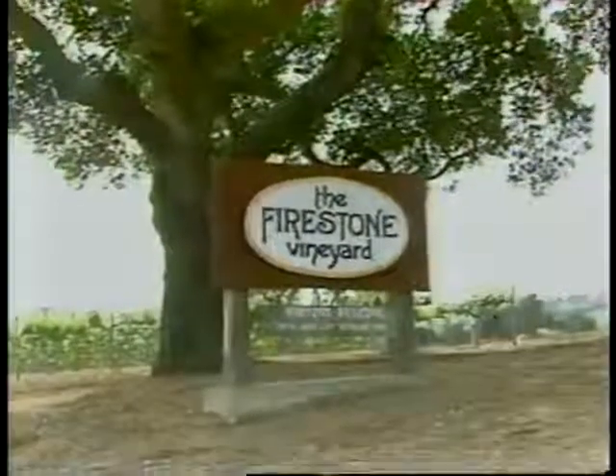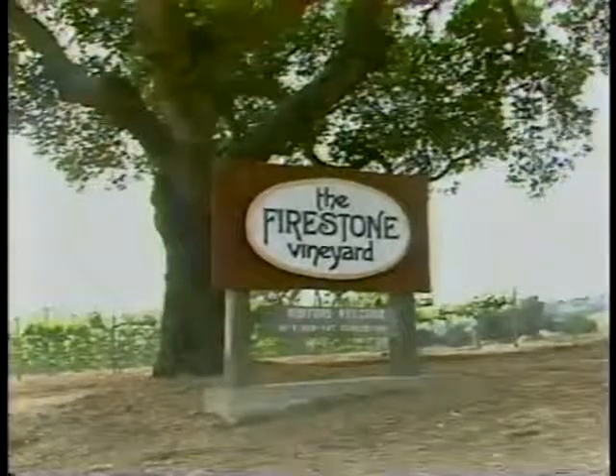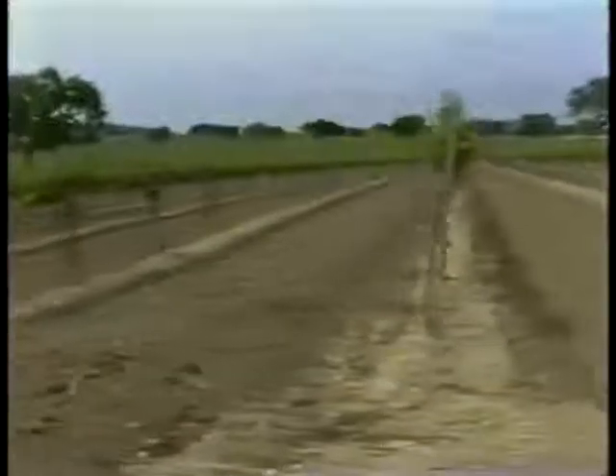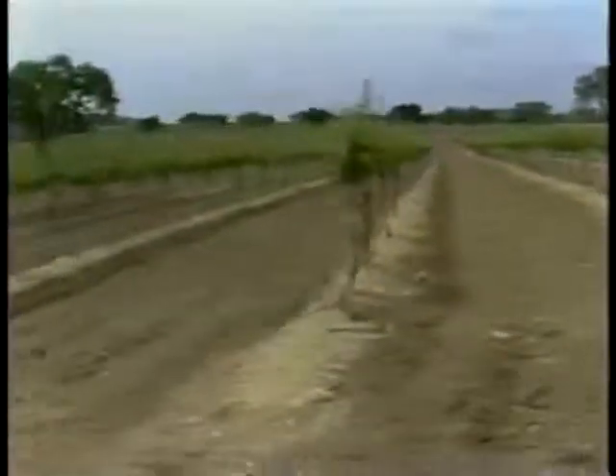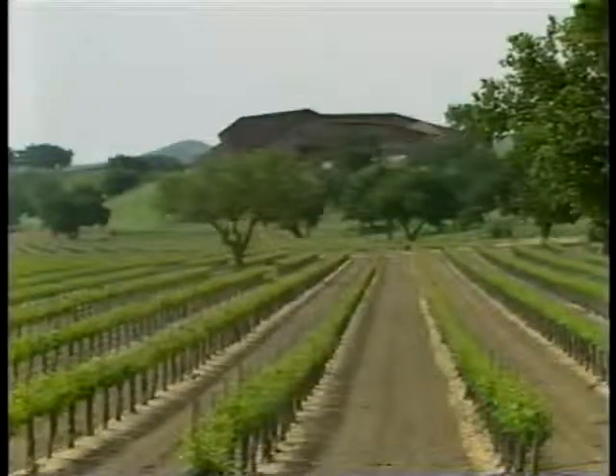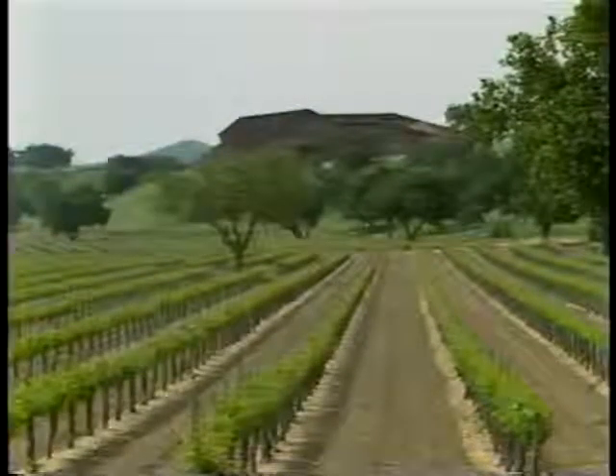Almost 100 years later, ex-tire maker Brooks Firestone founded the valley's second winery. He planted 300 acres of carefully selected vines on a quiet country lane, and built a striking cathedral-like redwood complex to showcase the art of winemaking.